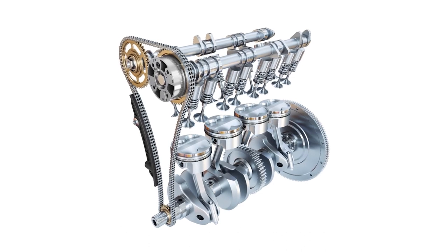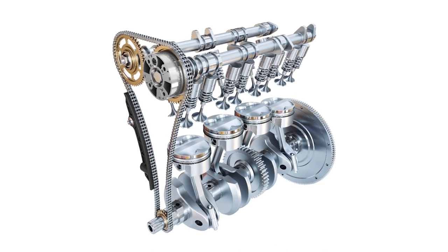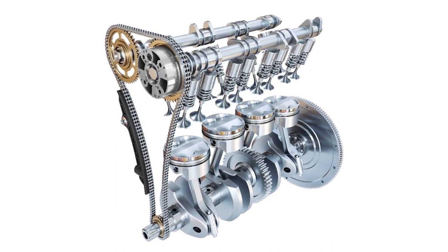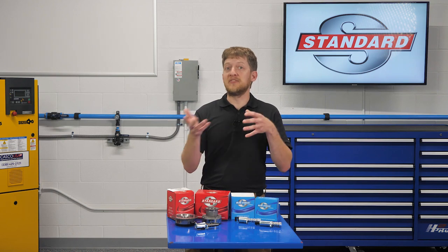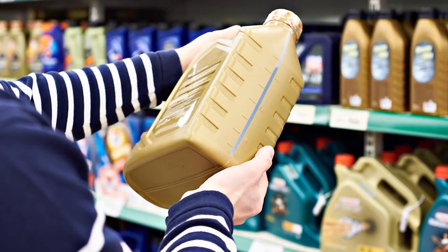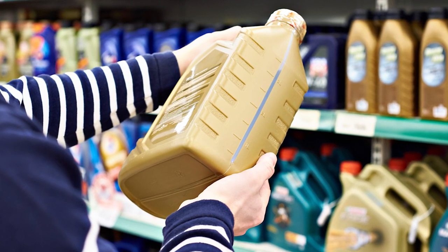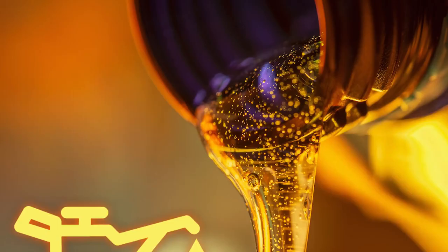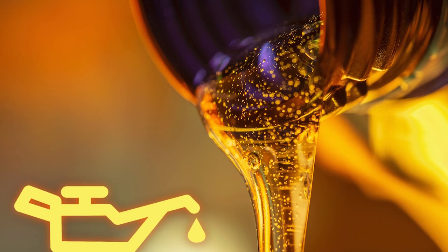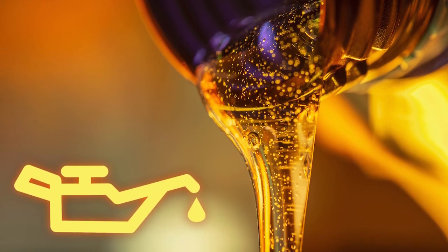It's worth noting that not all engines will have phasers on each camshaft — it depends on what the automaker is trying to achieve and how they want the engine to perform. Since engine oil is used to advance or retard the timing in most VVT systems, it is critical that the correct type, grade, and viscosity oil is used and that it is changed at regular intervals. Most VVT system failures are caused over time by low engine oil levels, poor oil circulation, or a simple lack of maintenance.